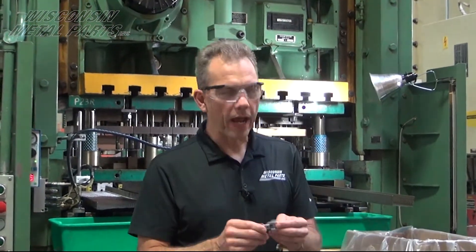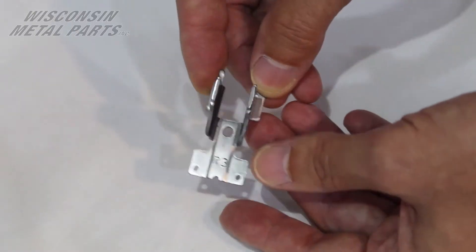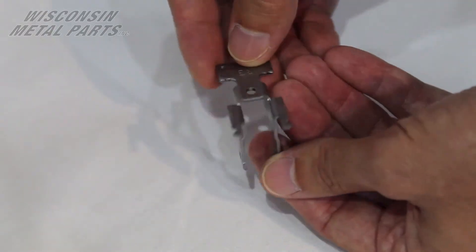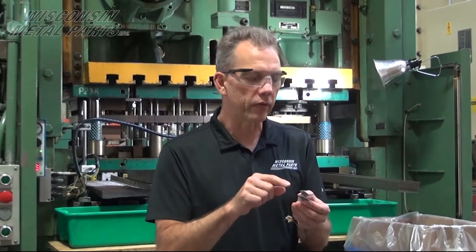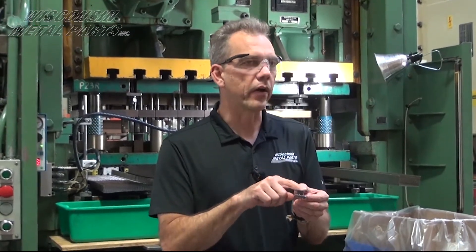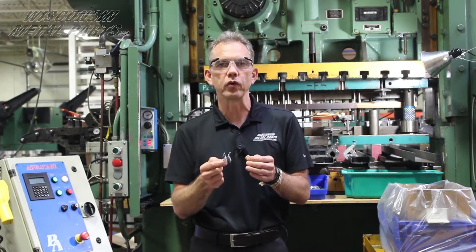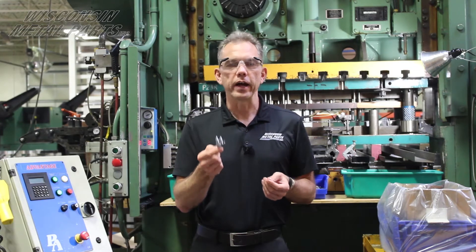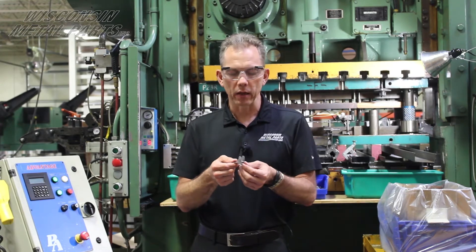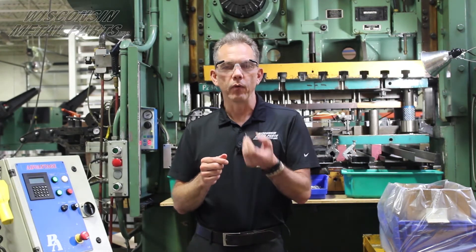Here's another example. This part was for a customer in the automotive industry — it's actually a slider for a sunroof in a car. This one would be more challenging to run in a fabrication setting because of the tight tolerances, the size of the part, and how intricate the forms are. We probably would have gone with some kind of soft tooling for lower volumes or prototypes, but this was a very high volume part running around 180,000 pieces a year, so a stamping die was the route to go.